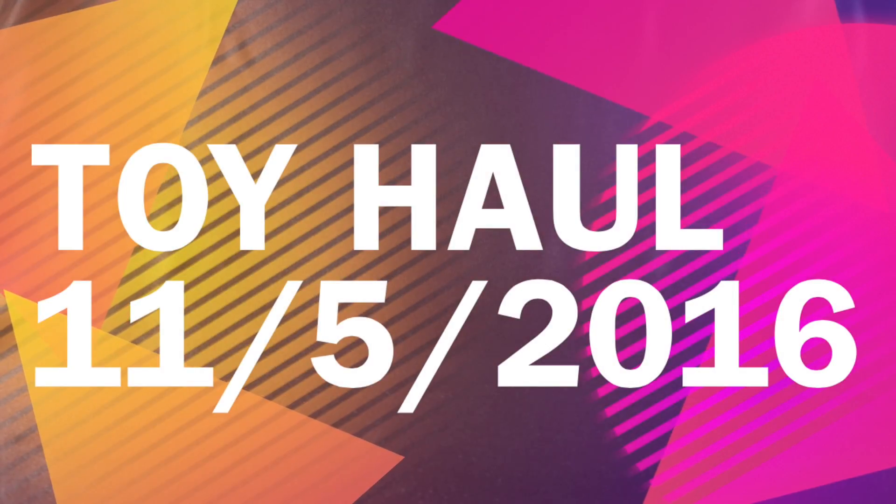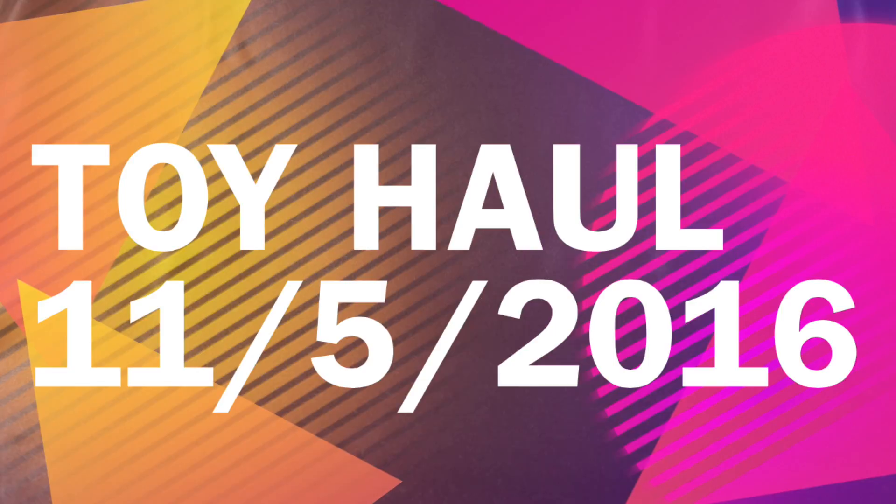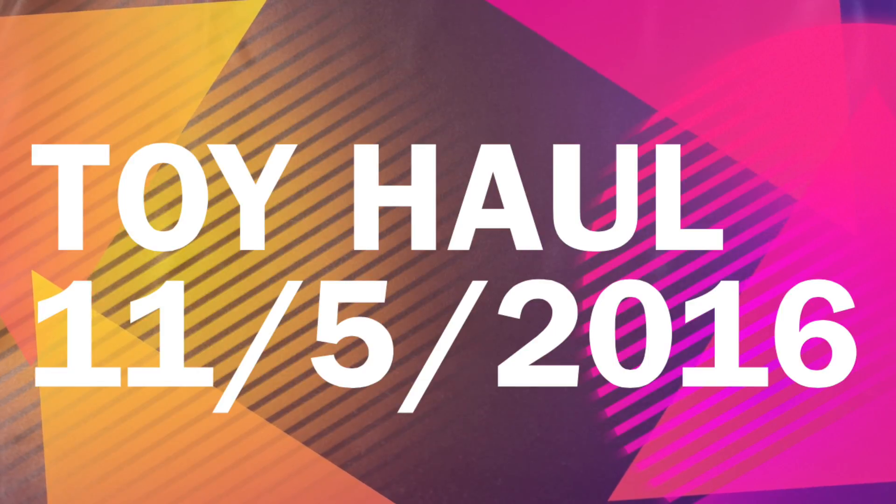Good morning, this is Daybreak748 coming back at you guys with one of my favorite segments — the toy haul. As you guys know, last week I did a recap video of pretty much everything I've picked up from September all the way up until October. The only thing not included was my New York Comic Con toy haul, which is a completely different video. If you haven't watched those and you're into toy hauls, I highly recommend checking it out — I have a playlist for that.